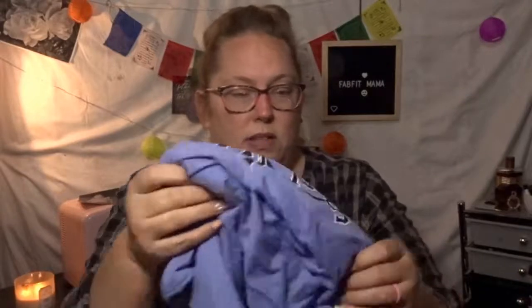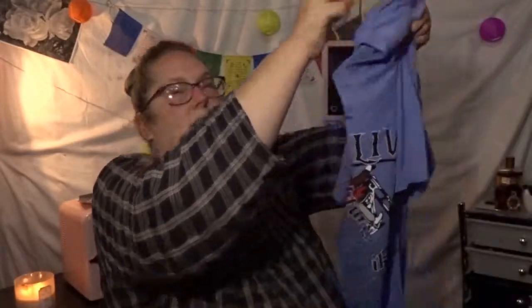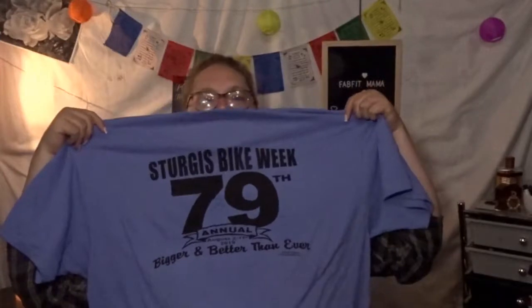So then we went to Sturgis — the bike rally. Jeremy got me this t-shirt, and this is the back of it. He also got his mom a t-shirt and himself a t-shirt. And I got these leather earrings that are super cute — you guys have seen me wear these. These ones are the sugar skull teardrop. So that was Sturgis.